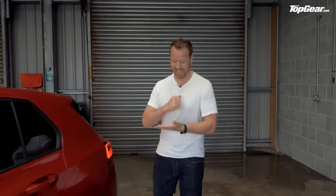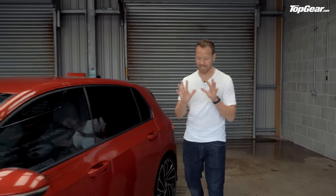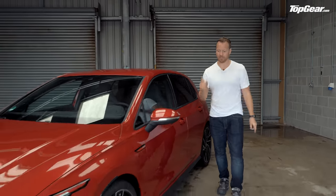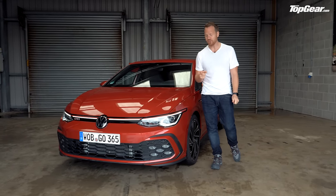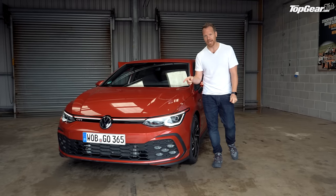Sorry about all the banging — we are in Wales and the weather's taken a little bit of a turn. Based on the eighth generation Golf, you can tell this new GTI from its slightly angrier face.